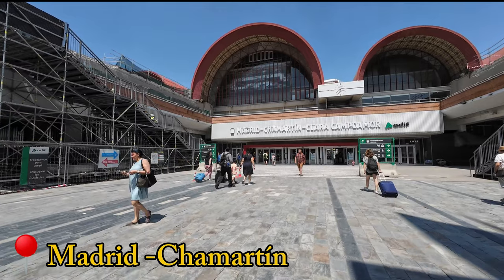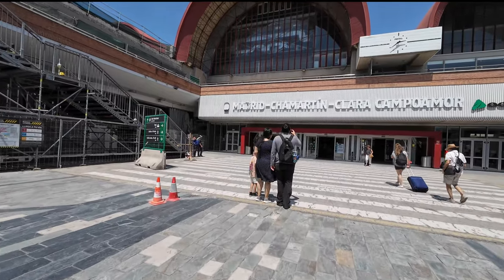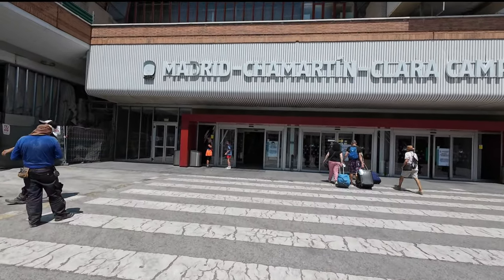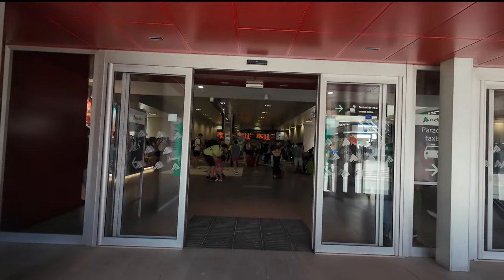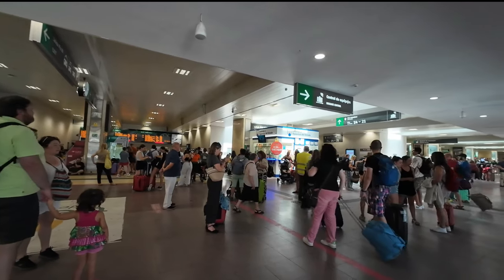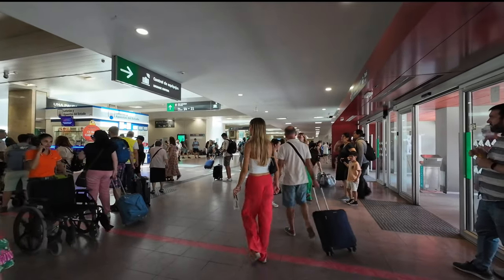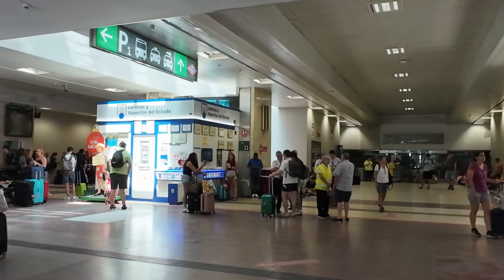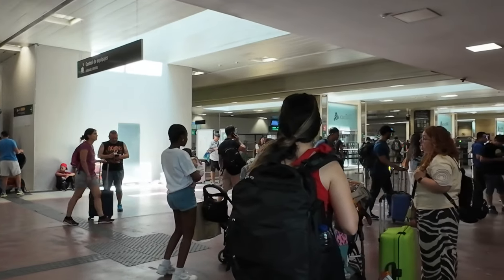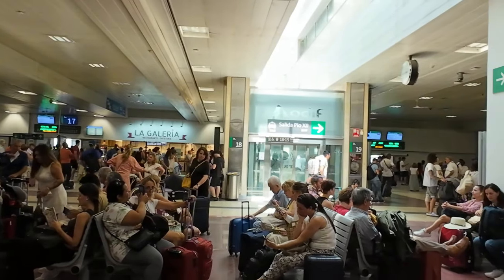Hola y bienvenidos a Madrid Chamartín. Hi and welcome to Madrid Chamartín, a station transformed into a construction yard that, once completed, will turn Chamartín into one of the most beautiful modern stations in Europe. During this construction phase, the passenger space is heavily reduced, causing severe crowding in all areas of the building. Additionally, all passenger amenities are temporary.